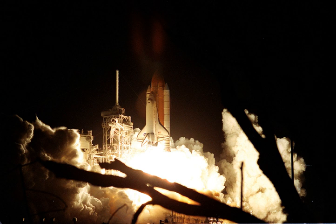STS-92 was a Space Shuttle mission to the International Space Station flown by Space Shuttle Discovery. STS-92 marked the 100th mission of the Space Shuttle. It was launched from Kennedy Space Center, Florida, on 11 October 2000.